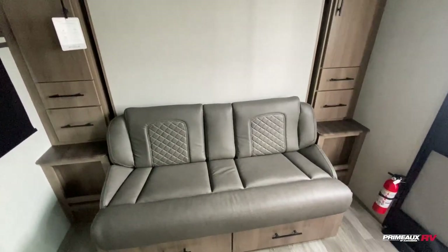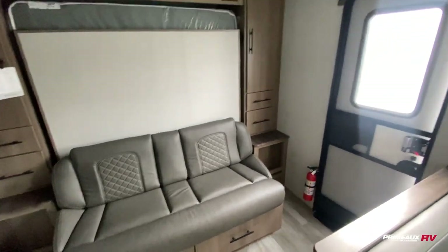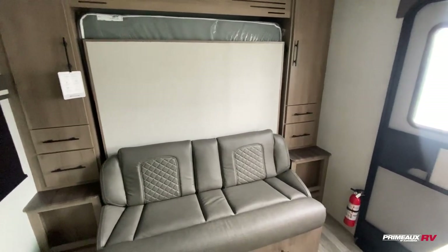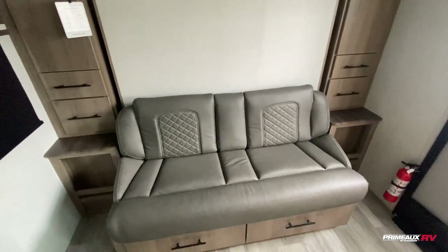Here we have the brand new Imagining 15RB — this is a 2023 model, a new line of trailers, ultra lightweight. You're gonna have plenty of storage in here though. Right here we have your entryway, and you have the sofa down below.